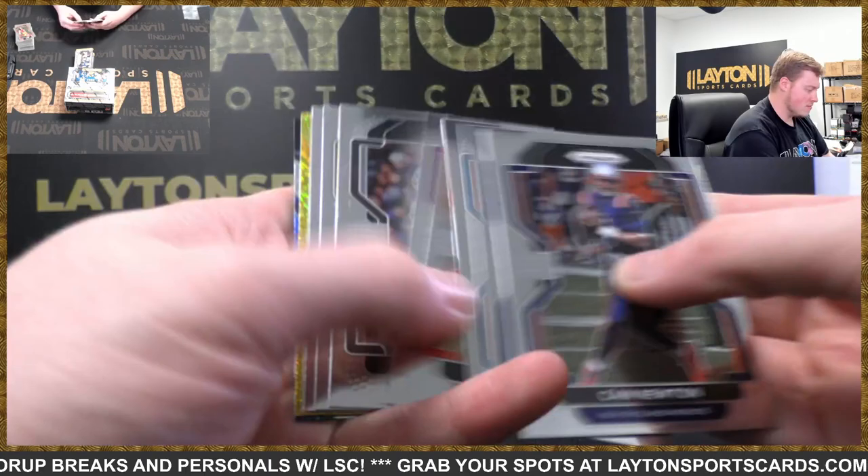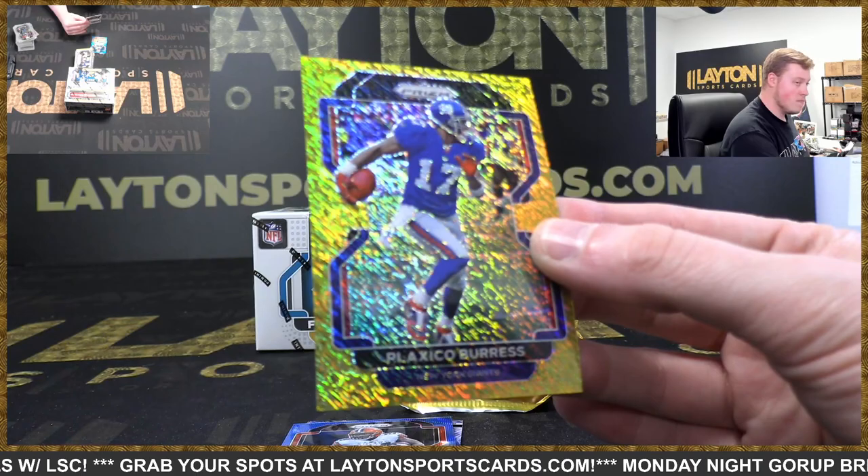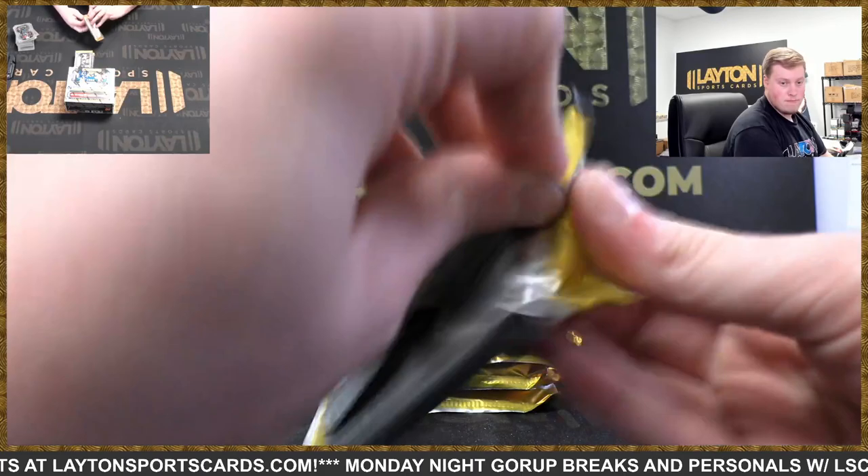Gold shimmer — nice! Christian Barmore, Dwayne Eskridge, it's going to be a Plaxico Burress gold shimmer, numbered to 10 — 5 of 10. Giants Plaxico Burress 5 of 10 there on the gold shimmer. Nick Chubb to 199, firework Saquon inserts.